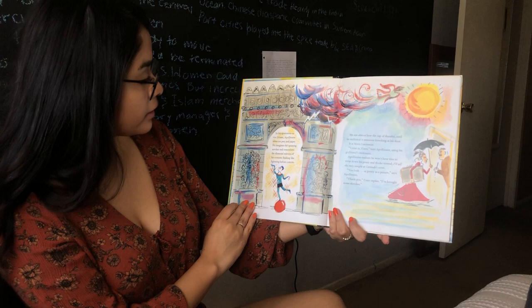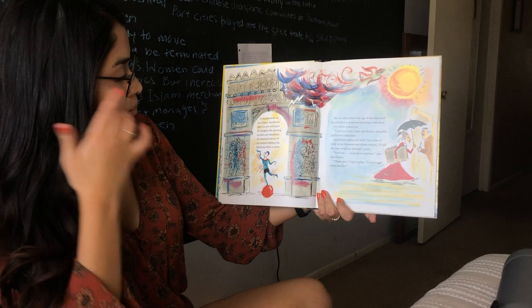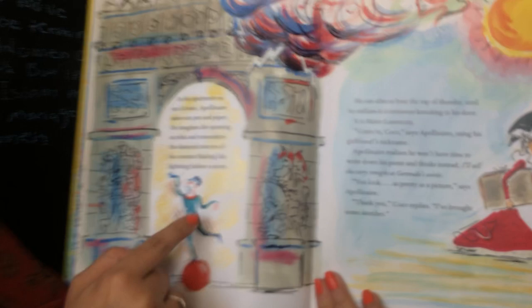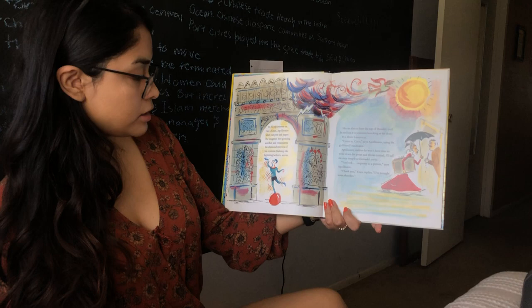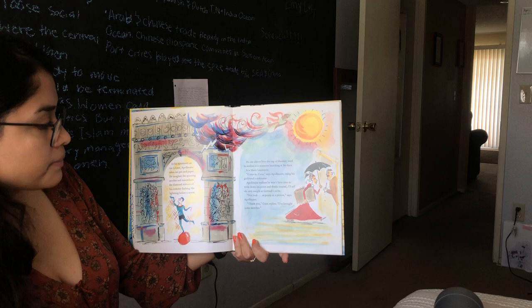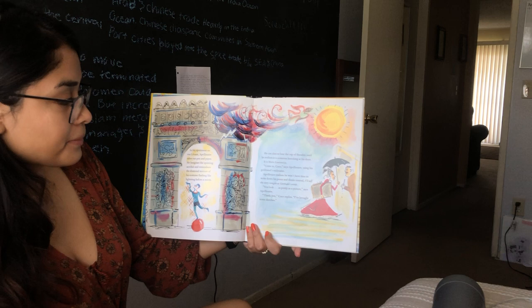In his apartment on Rue Léonet, Apollinaire takes out pen and paper. He imagines the spinning acrobat and remembers the diamond mirrors of his costume flashing lightning before a storm — these little lines resemble the glitter or flashing of his suit because it looked like it had a ton of little mirrors on it. He can almost hear the rap of thunder until he realizes it is someone knocking at his door. It's Marie Laurentine. Come in, Coco, says Apollinaire, using his girlfriend's nickname.